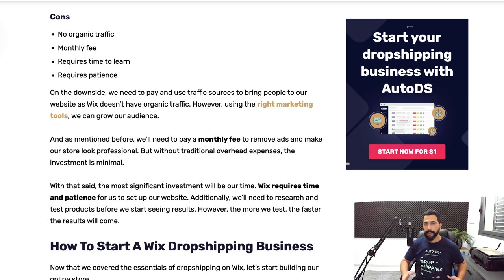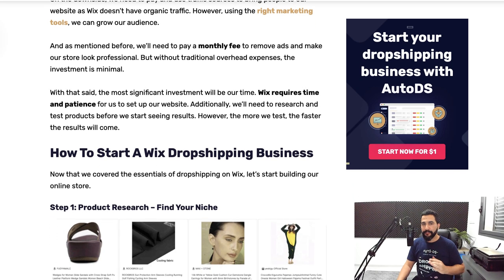The third con is it requires time to learn — you cannot learn it all in one day. The reason I'm creating this video and the blog article is to help you learn how to start dropshipping on Wix. The fourth con is it requires patience. The pros definitely outweigh the cons here, especially when you start, take action, and test the market to see what products sell.